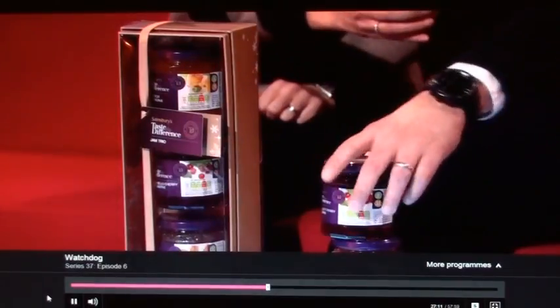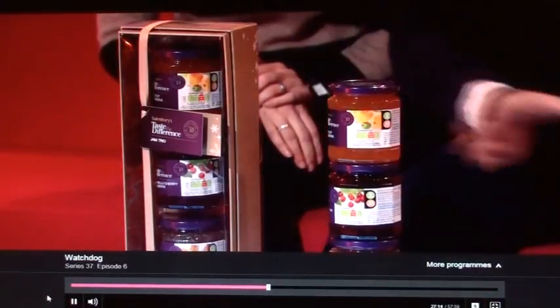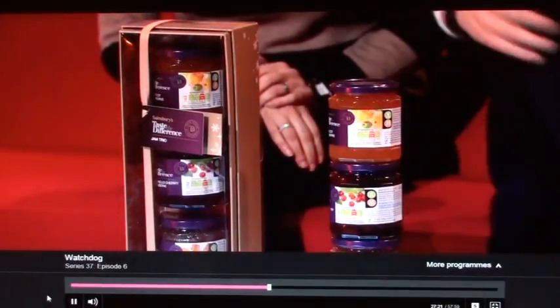He saw the trio had been on sale for £10, but then he noticed you can actually buy the three pots of jam — that's rhubarb and ginger, morello cherry and apricot — separately for a total of just £4.50. That makes this cardboard box a very pricey £5.50. We got in touch with Sainsbury's to say that's a very expensive cardboard box, and they've just got back to us. They said they will drop the price of the jam trio to £4.50, and they're also offering refunds via points if you have a Nectar card, or vouchers if you don't. Full details on our website.